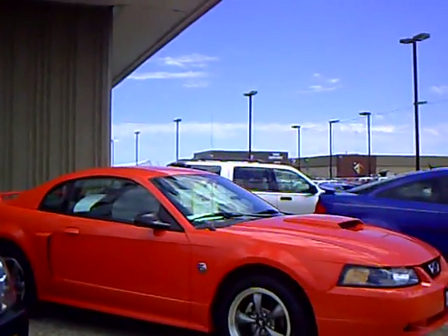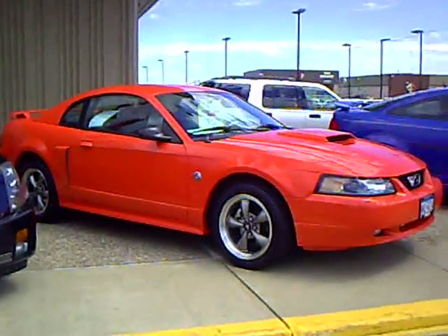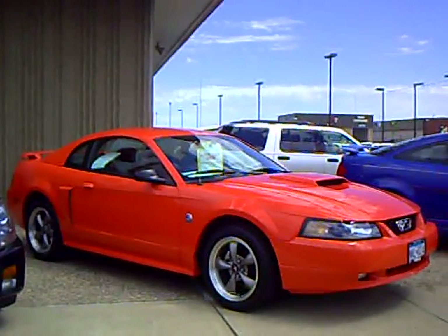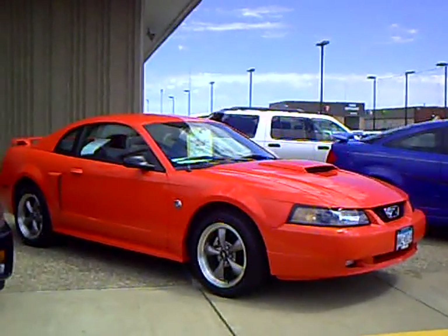Every used vehicle purchased includes a one-year membership into the Mills Elite Advantage program. This can save you thousands of dollars at over 200,000 merchants nationwide, and enables you to earn money towards your next purchase from the Mills Automotive Group.